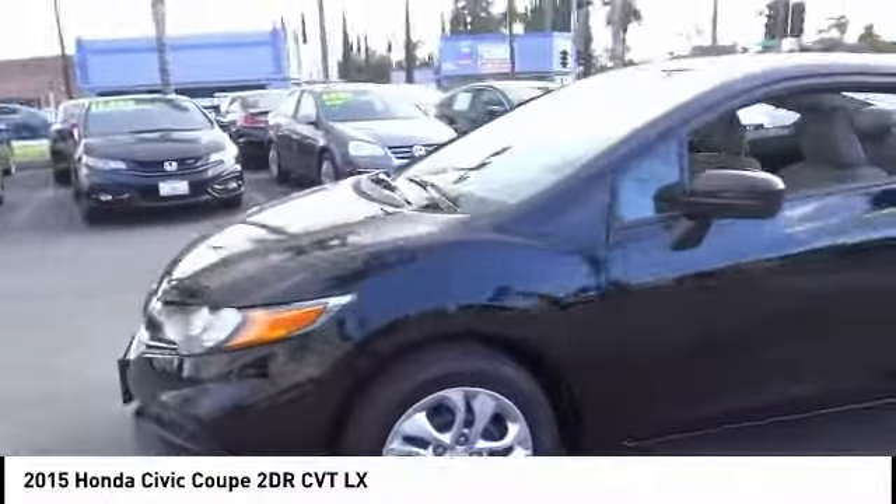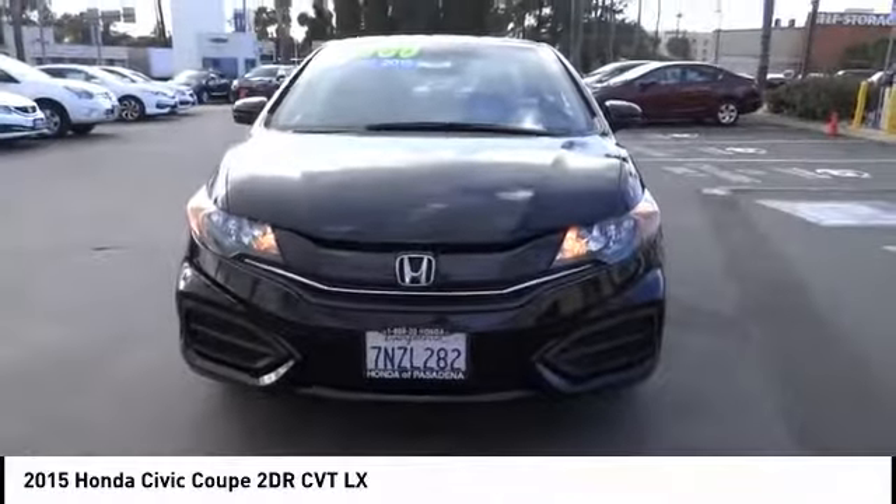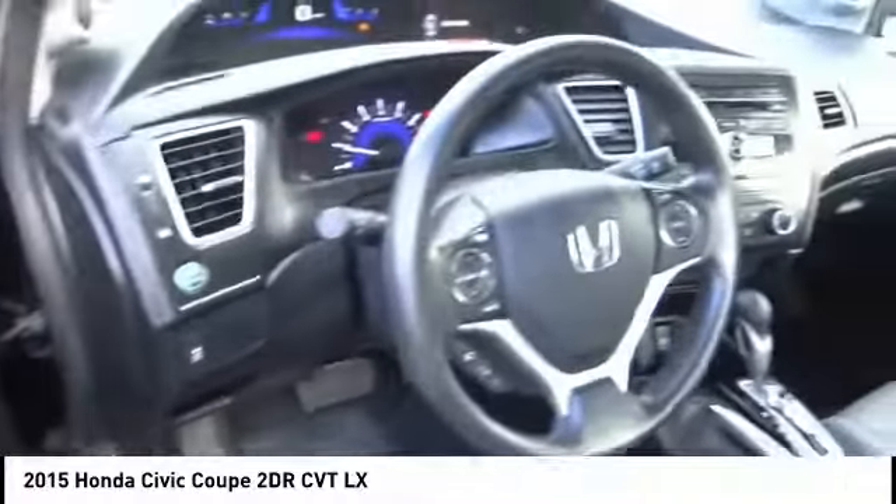Here are some of this vehicle's great options: traction control, dual airbags, air conditioning, power steering, power windows, trip computer, rear window defroster, CD player, electronic stability control, security system.